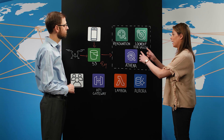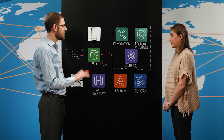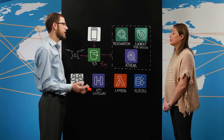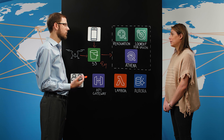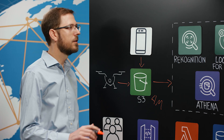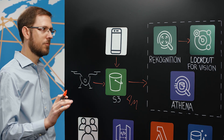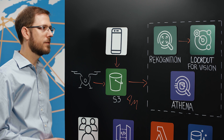How does Rekognition and Lookout for Vision support those use cases? For the first use case, we have asset detection; the second use case is damage detection. We found that Rekognition works well for detecting large assets like utility poles and cross arms, but it's not so effective for small assets. In that case, we pass the images from Rekognition to Lookout for Vision, which is able to identify small assets in the images like arresters and bushings.